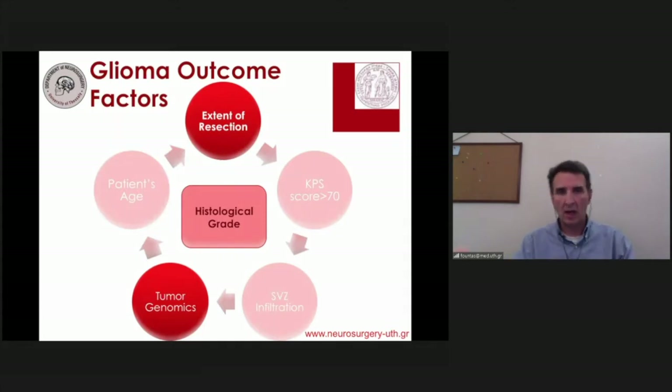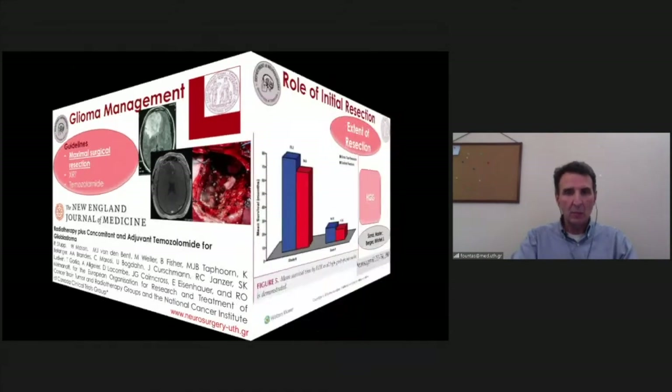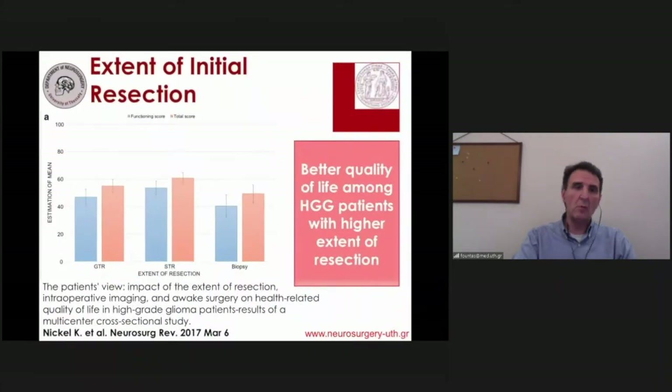Discussing glioma prognosis in glioma surgery, we know that several factors affect not only survival but also quality of life and overall prognosis of these patients. Unfortunately, the only one we can really intervene and change is the extent of resection. As seen in the well-known STOOPS protocol we follow for GBMs, we need to accomplish maximal possible resection of the underlying lesion in that initial surgery.